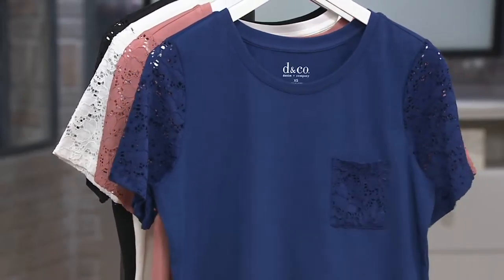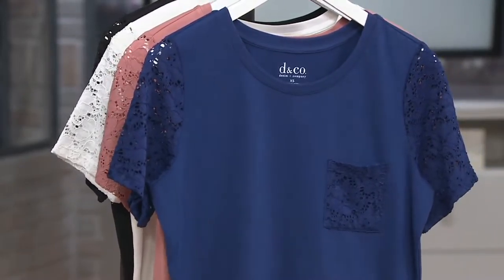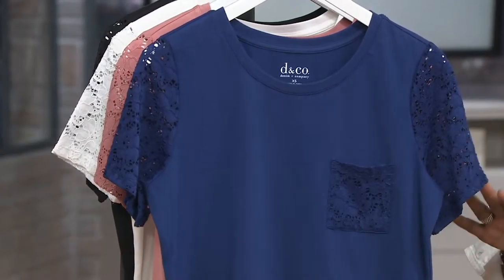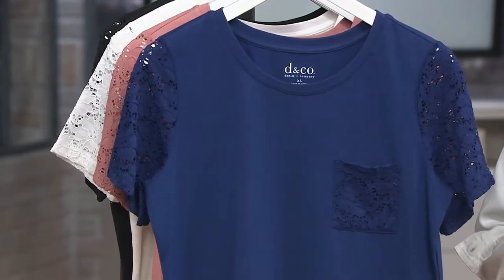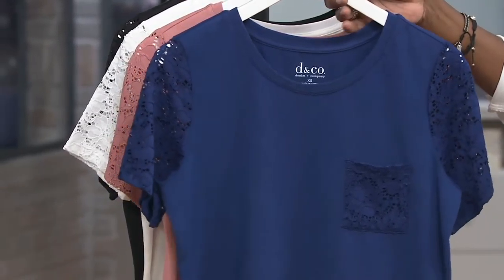This is the Denim & Company round neck top with lace, short sleeves, and pocket. So it's a really cute top. It was very popular and has been for many years, but it is now at a clearance price. That means first quality merchandise — we're just running out of availability on ordering this, so we have to discontinue it. That means you get to take advantage of a great price. $21.98 is the price here.